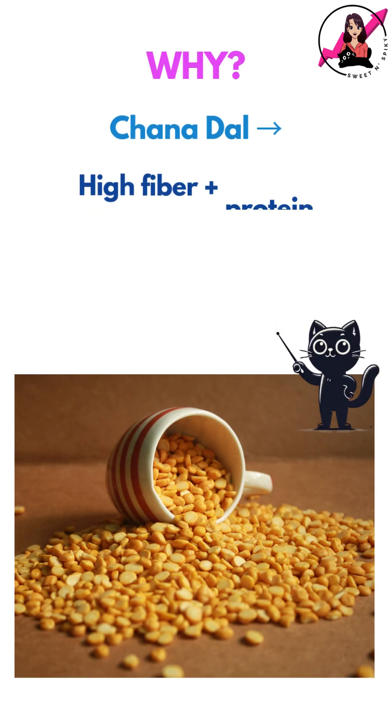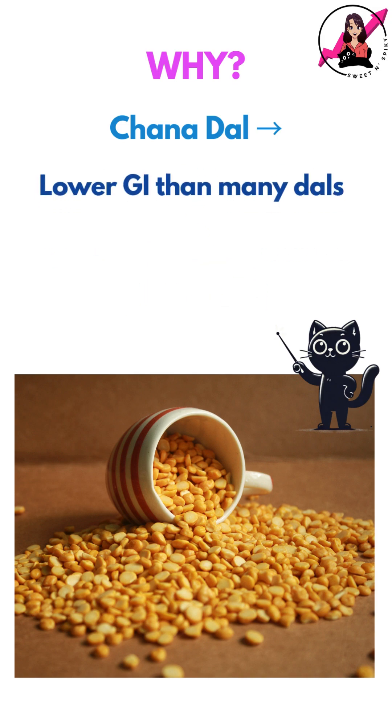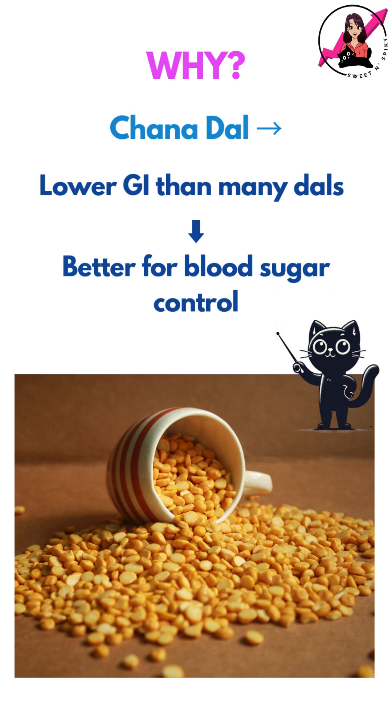So why did this happen? Chana Dal is packed with fibre and plant-based protein, both of which slow digestion and help blunt the glucose rise. It is also lower on the glycemic index compared to many other dals, making it a great choice for blood sugar control.